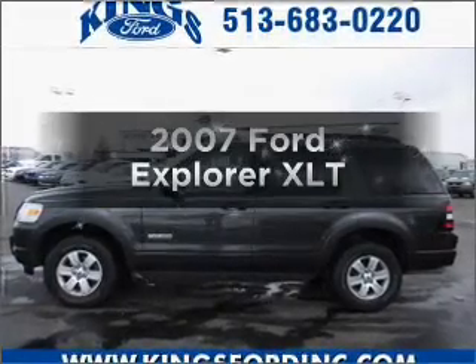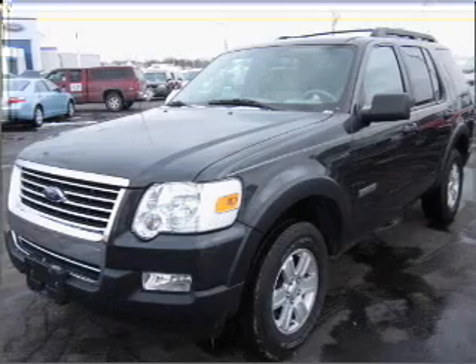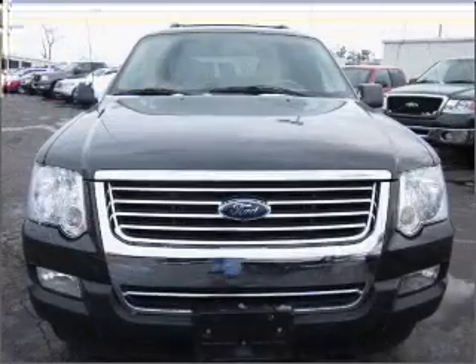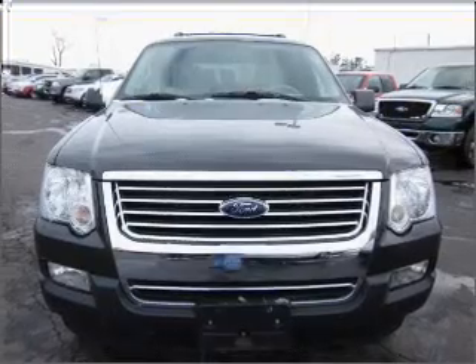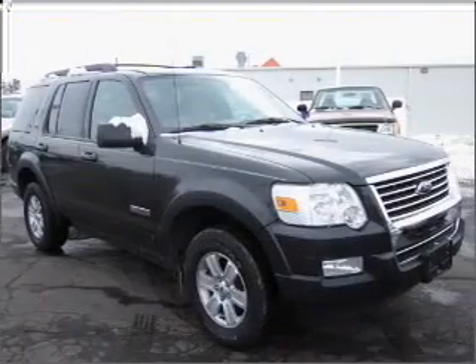Check out this 2007 Ford Explorer. This is the set of wheels you've been looking for, with a solid six-cylinder engine connected to a smooth-shifting five-speed automatic transmission. Premium wheels give a more luxurious look. The anti-lock braking system will keep you safe on the road.